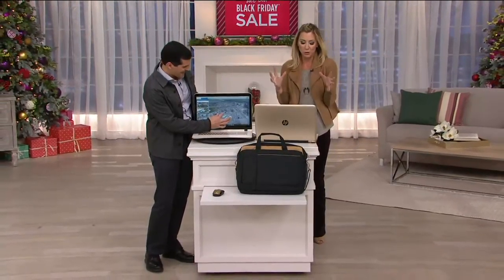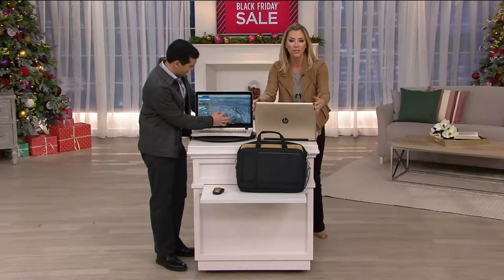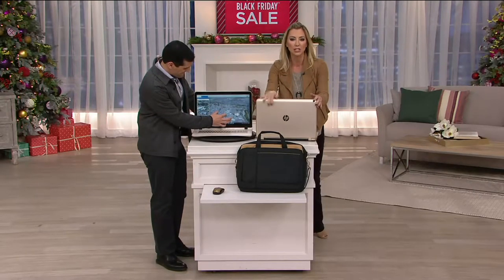This is our exclusive, beautiful, impressive Gold Luxe laptop. Beautiful 17-inch. Look at the size of that. Look at the screen.